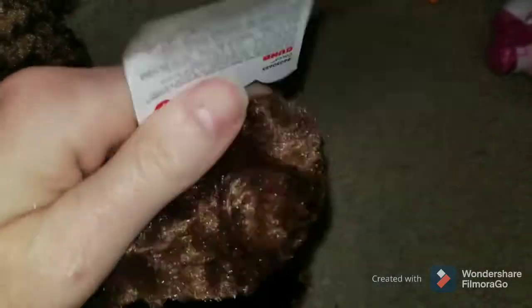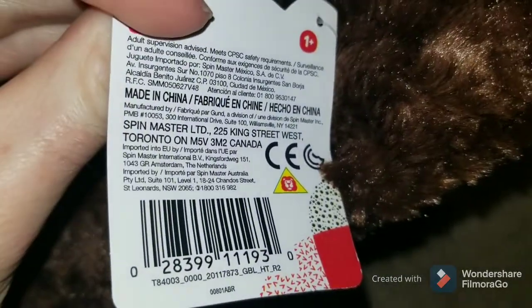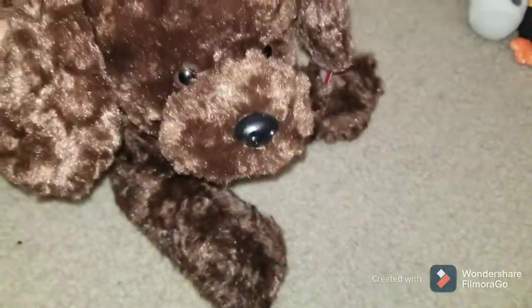This also has the tags — it's a Gund product, it's a dog, obviously. Brown dog. This is a koala bear that's missing an eye, so this one will be redonated or trashed. I don't know if anyone really wants a koala bear without an eye, and it doesn't even have a brand, so that one won't be easy to look up even if I were to try and sell it.